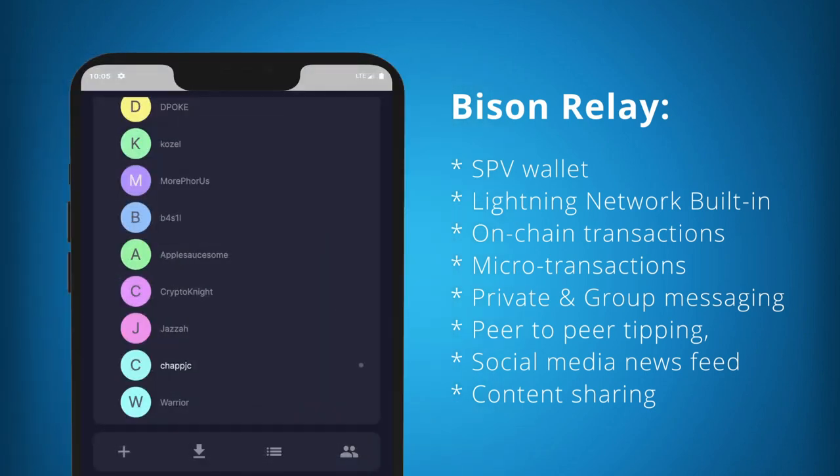Keep an eye on Bison Relay — this is the wallet I was referring to at the beginning when I said digital wallets will become a new web browser.